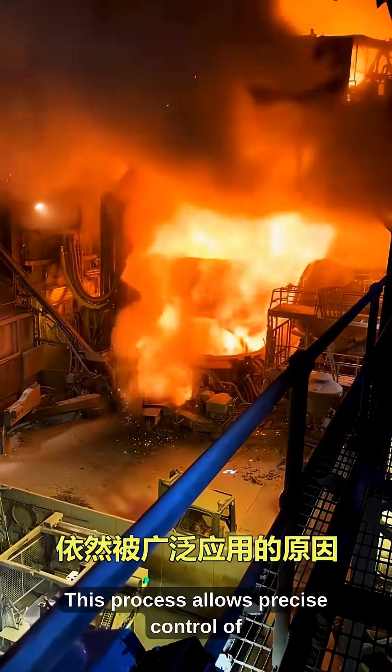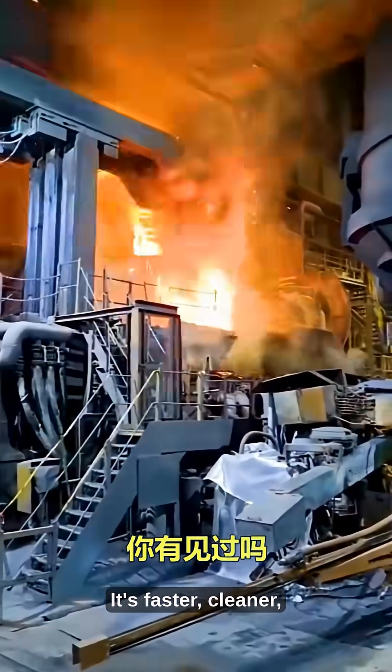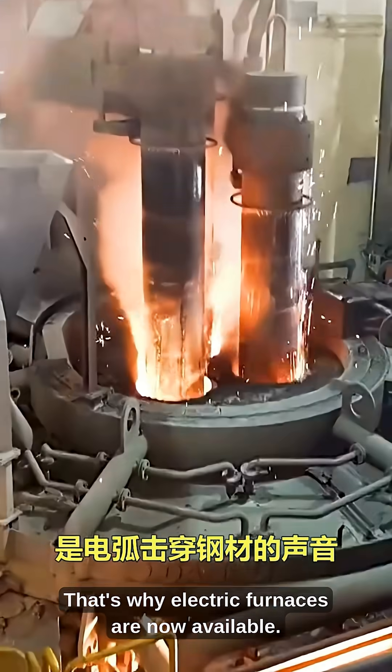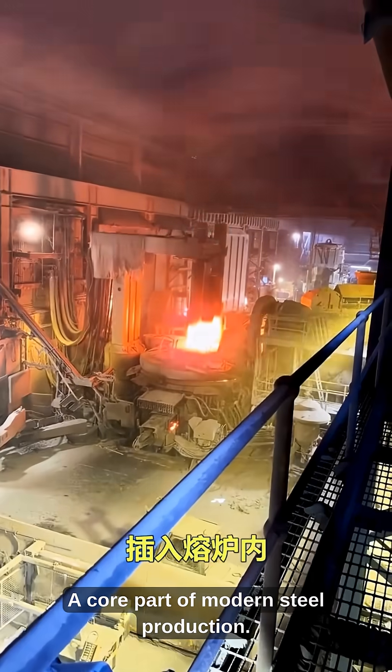This process allows precise control of temperature and composition. It's faster, cleaner, and more efficient than traditional blast furnaces. That's why electric furnaces are now a core part of modern steel production.